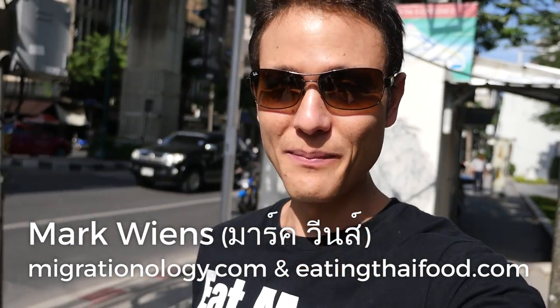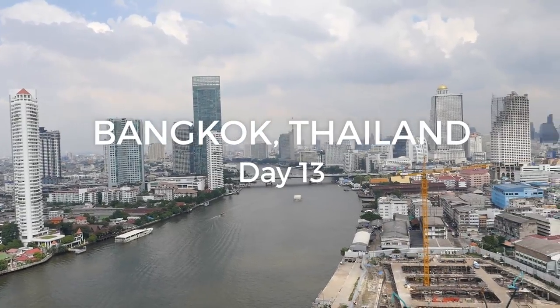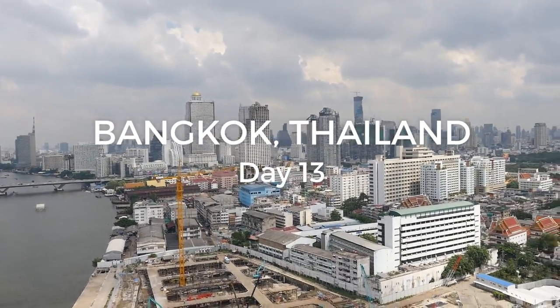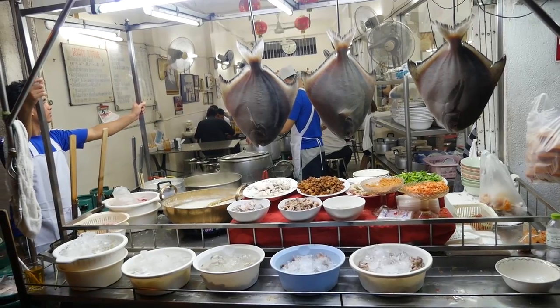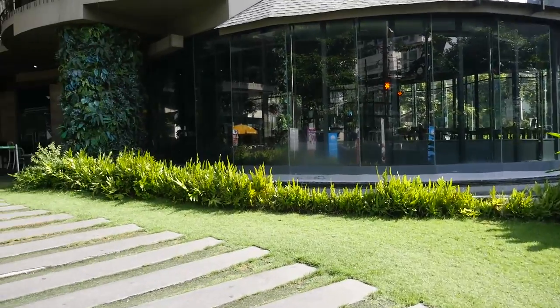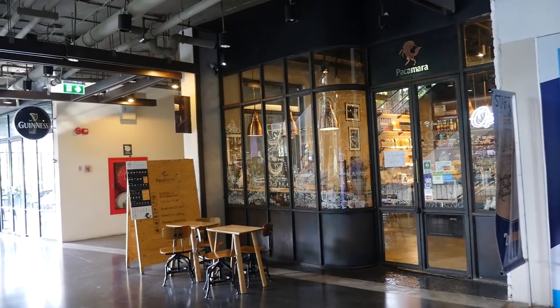Good morning everyone, it's Mark Wiens with Migrationology.com and EatingThaiFood.com in Bangkok, Thailand. I think it is day 13 of our Bangkok trip, and this morning we are walking over to have a cup of coffee first, and then after that we're going to go back to our hotel, check out, and we are transferring to our final hotel in Bangkok on the riverside.